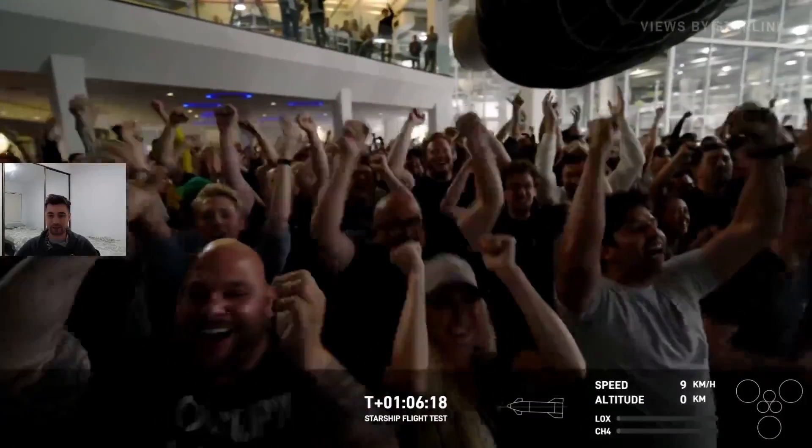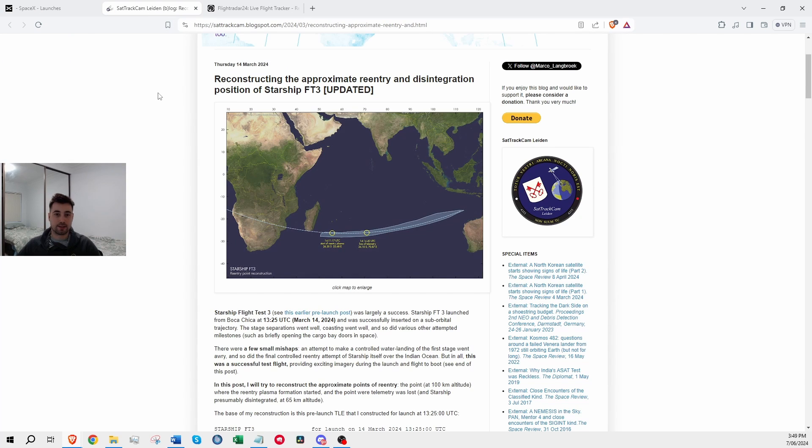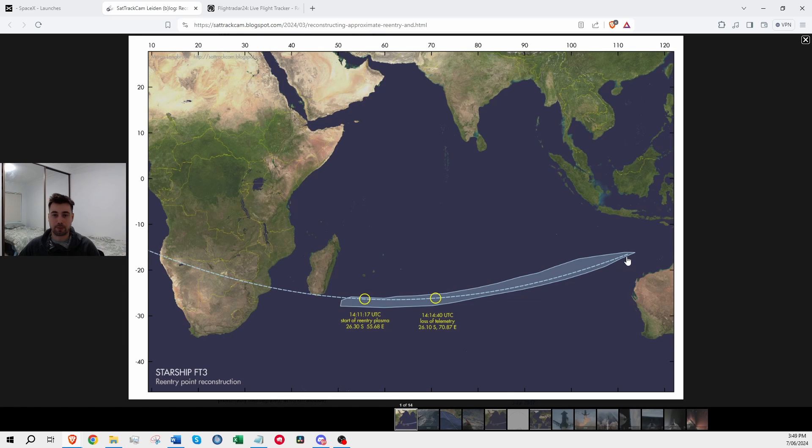That'll be the non-operational crew for this particular flight, watching the operational crew themselves behind that glass screen. One thing I want to point out which I think is really cool — Scott Manley mentioned this — I haven't seen anyone else actually point this out by looking at the flight radar. This was the planned trajectory of the third test, and I believe it landed roughly in the same place where the fourth test did — just north of Exmouth off the west coast of Australia.